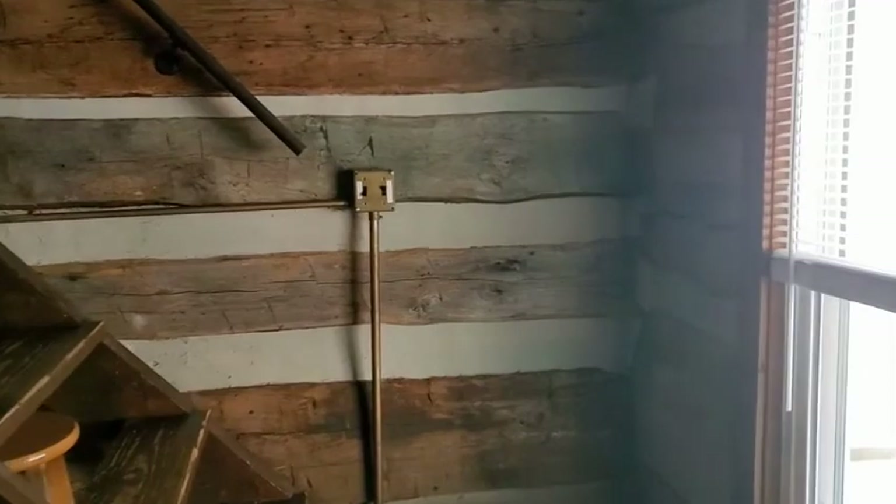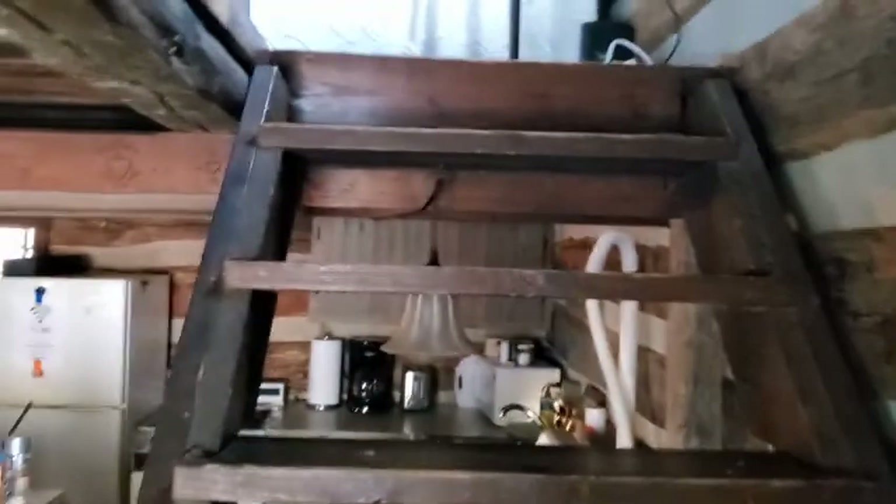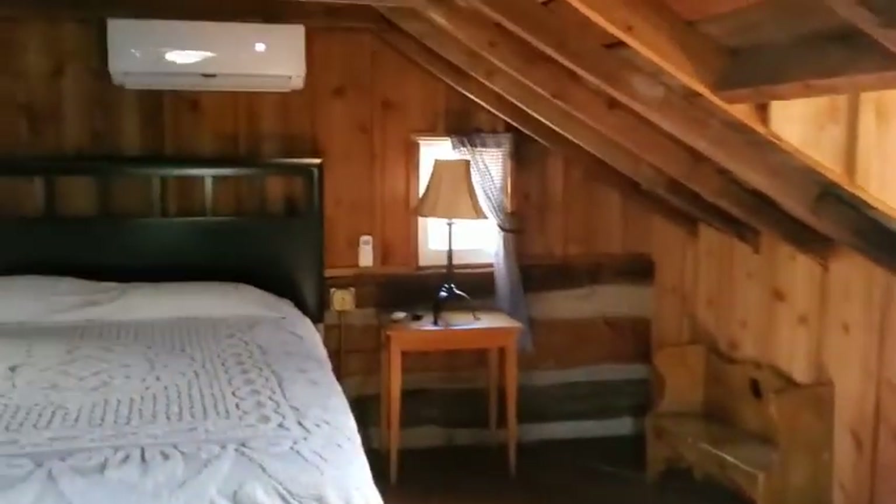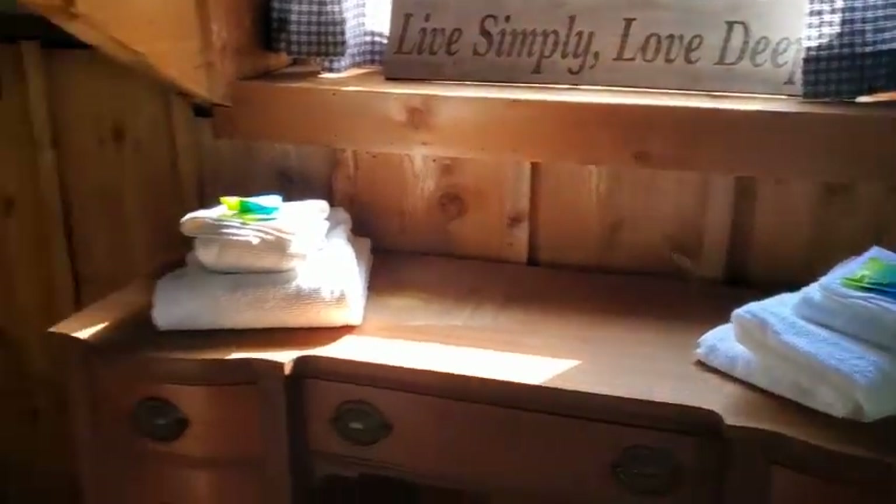We are going to head upstairs now, where there are three beds — two queens and a full. Really nice cabin for a nice little getaway.